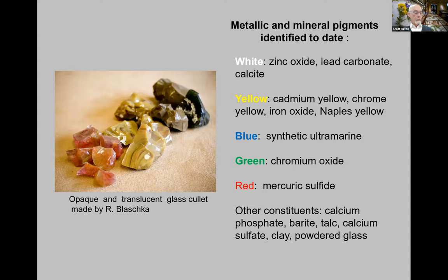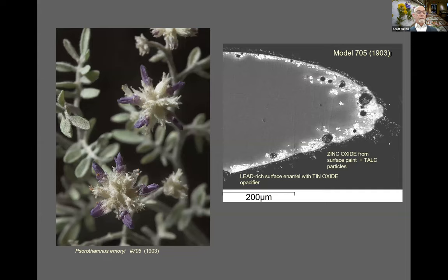The Blaschkas likely obtained their raw materials locally near their studio in Hostervitz near Dresden, with glassware likely from factories in nearby Bohemia, a region historically known for glass production. The colored glass enamels were melted down and prepared by Rudolf Blaschka in batches called cullet, with pigments and colorants primarily consisting of mineral pigments and metallic oxides. Recent analysis has revealed the use of organic binding media such as plant gums like gum arabic and animal glue-based distemper to reduce the reflection of the glossy glass surface, with their painting technique and choice of media changing with each model to capture subtle variations of natural color, surface texture, and reflectance.